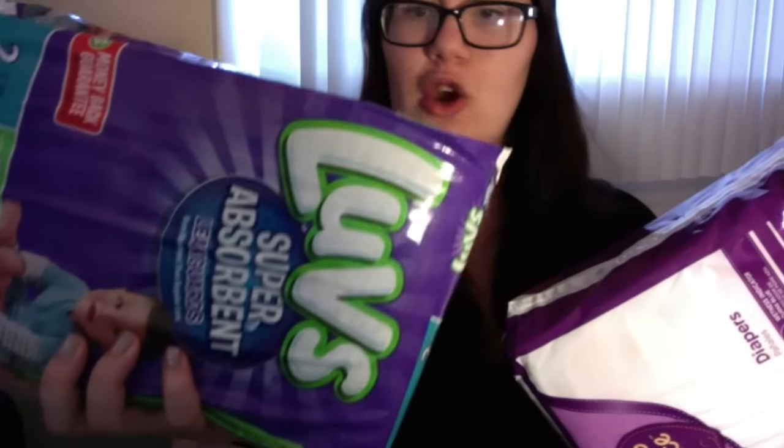For diapers, I got a box of size ones — 148 count, supposed to lock away wetness for 12 hours — so I'm really excited to try those. I also have some Luvs, which are a little cheaper and the ones I bought myself. Then I got two bags of size twos, which add up to about a box, and I already have a box of twos. I also got Parents Choice diapers — I've heard they're not as absorbent, but if I'm ever in a bind I'll use them.